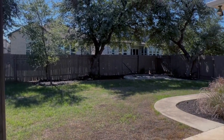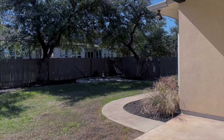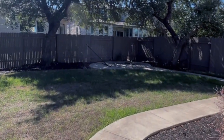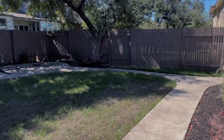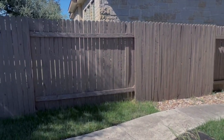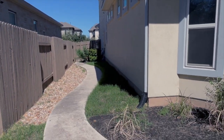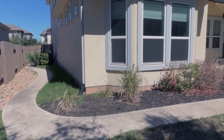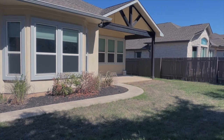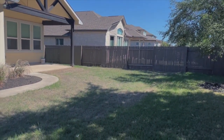This is a good size backyard. Some complaints have been about the backyard size, but you do get some privacy with these big trees. Over in the corner, there's actually a spot where you can put a cot or hang out. There's good size space on the sides too — maybe a small utility shed over there. I'm standing in the middle of the yard, not even up against the fence, and you still have quite a bit of yard space here.